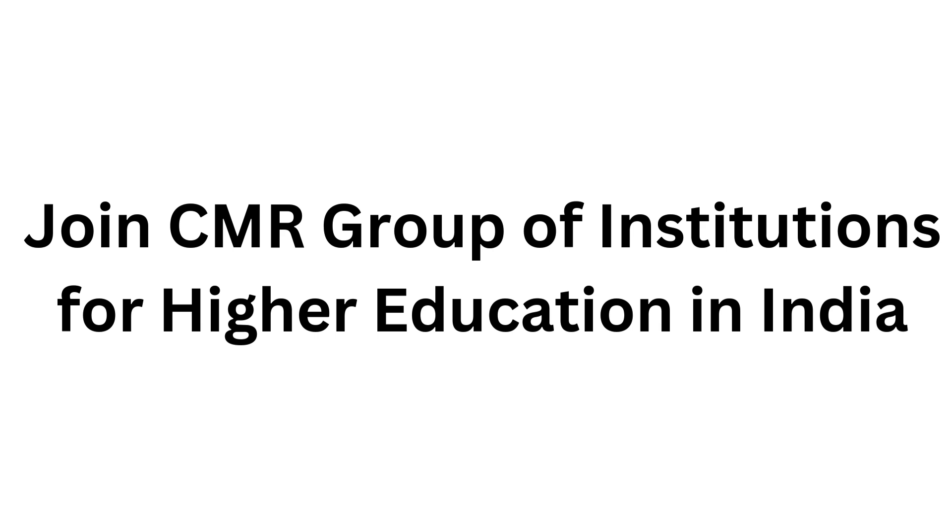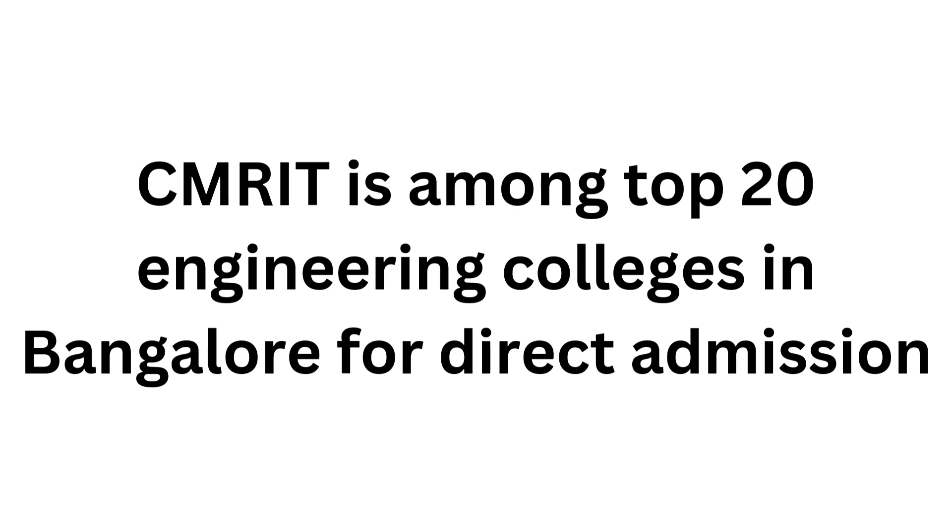CMR Group of Institutions runs two private engineering colleges in Bangalore: CMR Institute of Technology and CMR University. CMR University is a Karnataka State private university established in 2000 after the huge success of CMR IT Bangalore, to impart quality technical education. CMR Institute of Technology is a private engineering college affiliated with Visvesvaraya Technological University and approved by AICTE. The college offers BE degrees in various engineering specializations at affordable tuition fees. Many students have completed their education at CMR IT, and the college has helped them succeed.